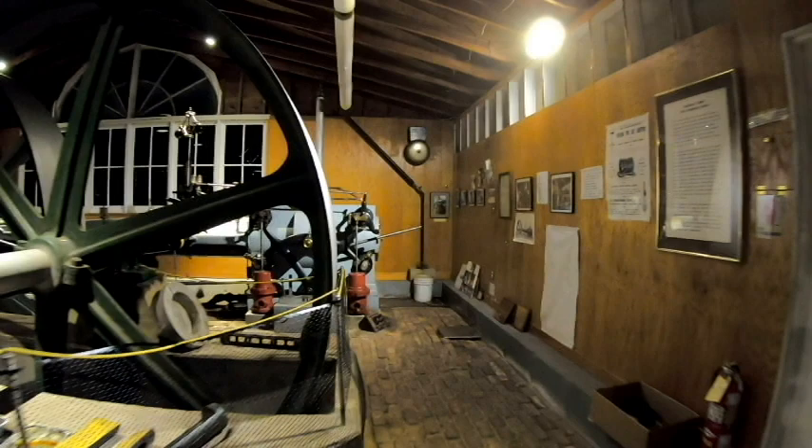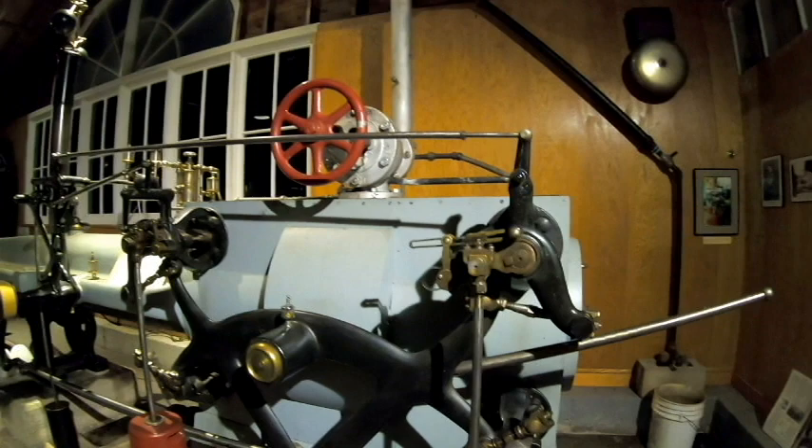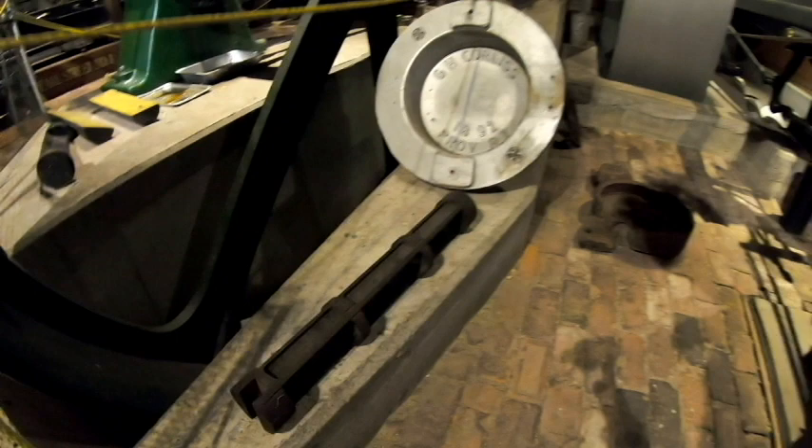Rather than a sliding door mechanism that I showed you in the previous video — exposing and covering the ports inside — Corliss uses a rotary valve system, represented by this here.